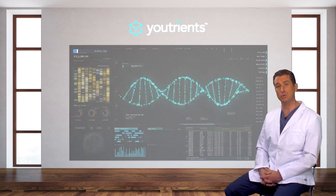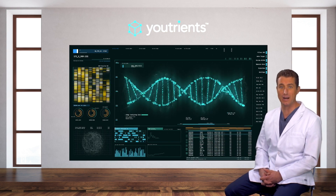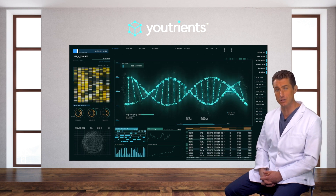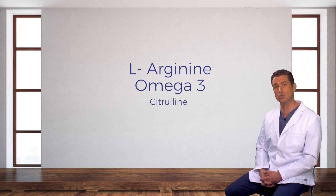At Utreance, we meticulously match ingredients to your DNA to optimize your health. Ingredients that may be beneficial to folks like yourself with the low activity version of NOS3 include L-Arginine, Omega-3 fatty acids, and citrulline.